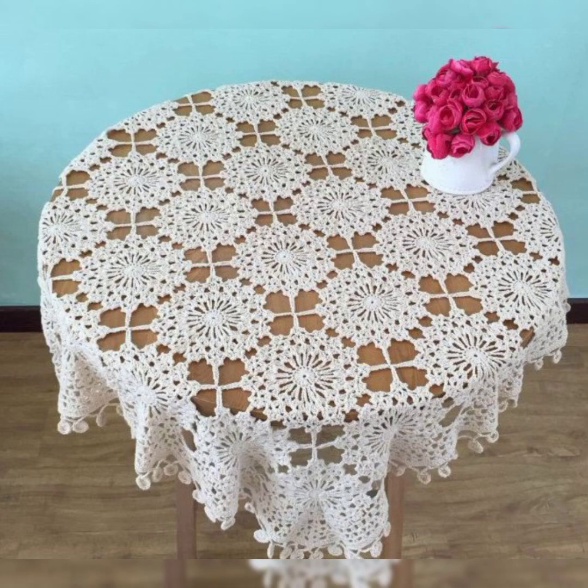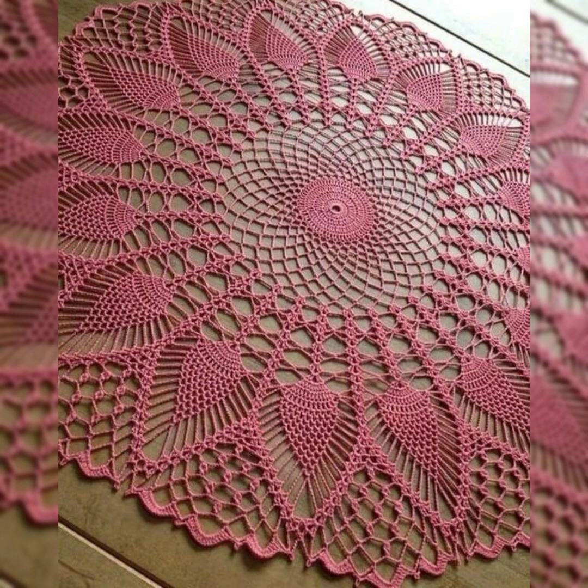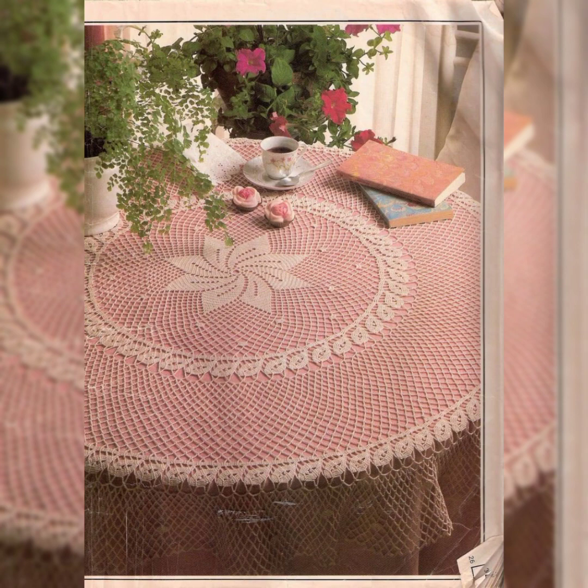Hello guys, welcome back to my channel Crochet Patron. I hope you all are enjoying and liking the videos I'm sharing on the channel. I have once again a really amazing video of crochet patterns — these are table cloths, round table covers, really amazing designs made with crochet. You will definitely love all the designs included in this video and you will make these amazing designs by yourself.